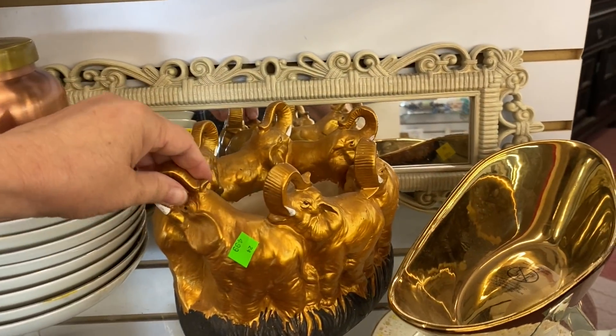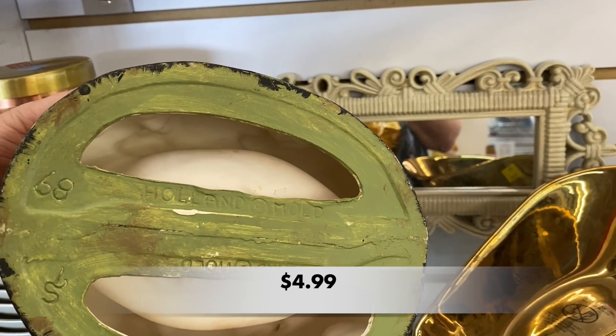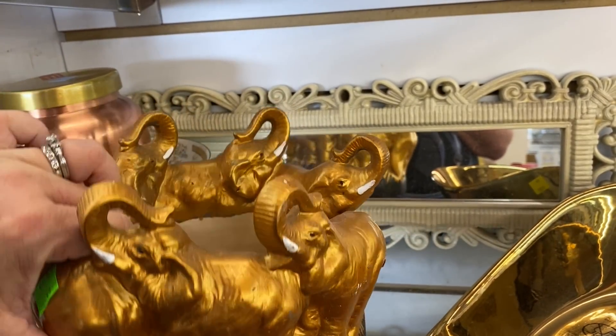I went back around to check out this elephant piece. It looked to be a homemade piece — it was a Holland Mold from 1989 and they did a pretty good job with it.